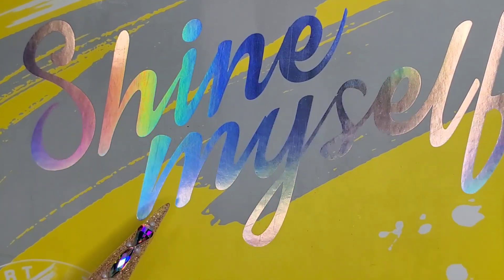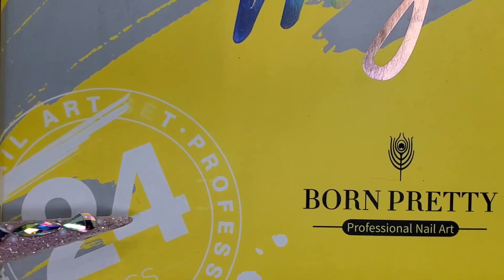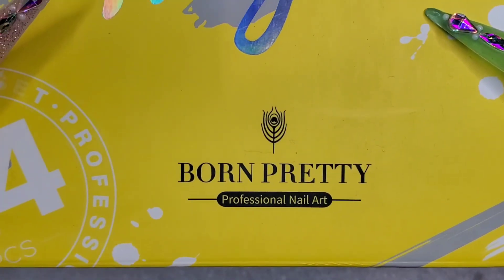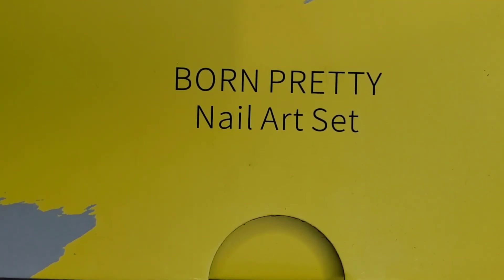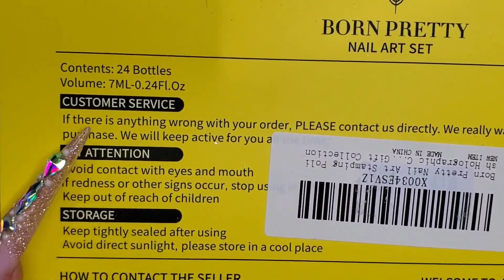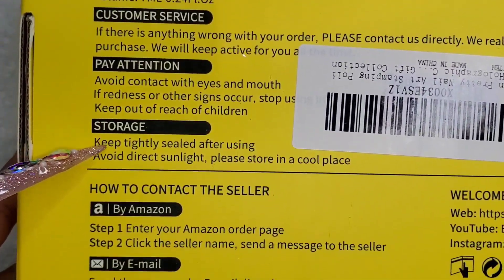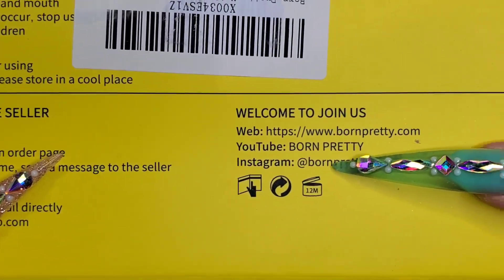I'm going to start with this first box that I got from Born Pretty. As you know, I love using their stamping polishes, so I got one that was a 24 count — it's a big box, really pretty too. It says 'Born Pretty Professional Nail Art' on one end. We've got our contents, volume sizes, customer service information, cautionary information, storage, and how to contact the seller via Amazon or email.